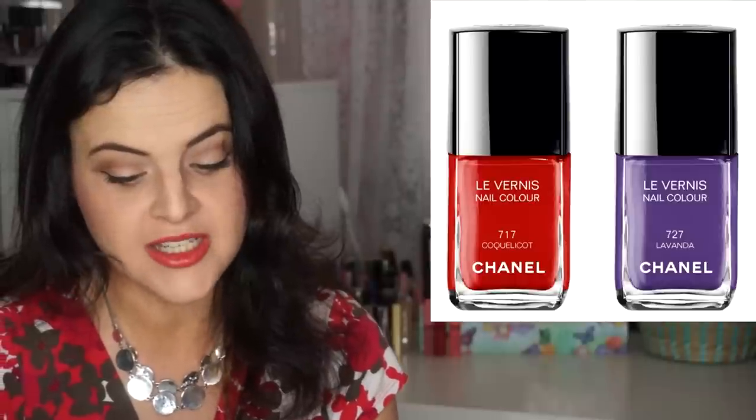Also from Chanel, the Stylo Yeux Waterproof Eyeliner in a purple shade, and four new nail polishes in taupe, purple, teal, and red. Also, the Rouge Coco Shine Lipsticks in four new shades — only the beige one on the left is limited edition. And finally, two new lip glosses in a pink-red and a rose — the rose-colored one on the right is limited edition.